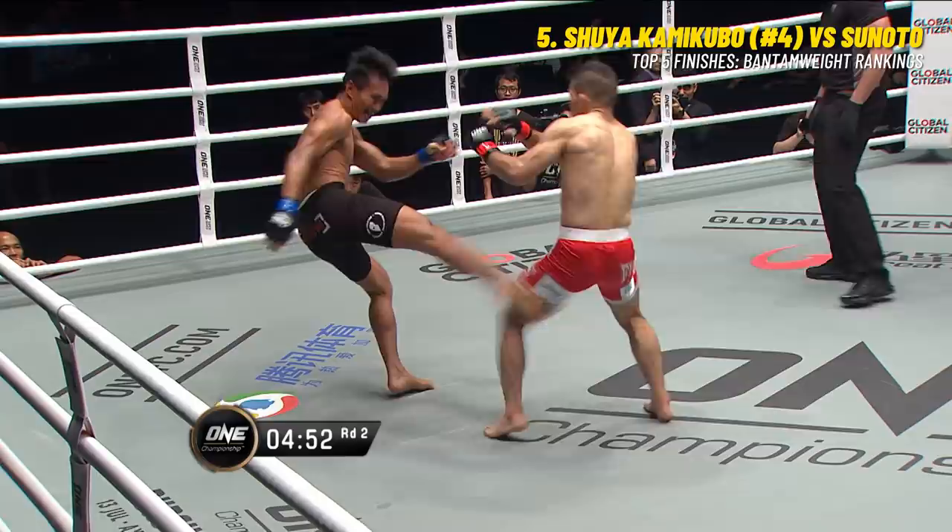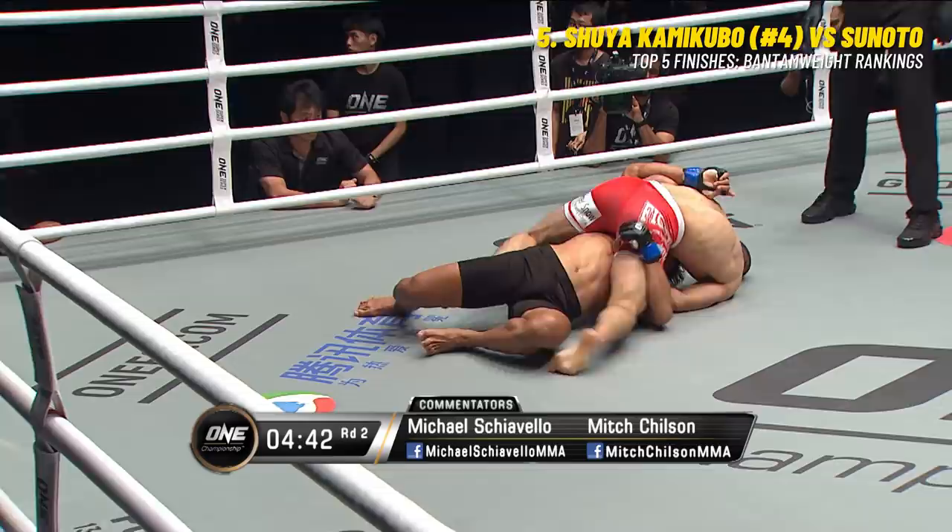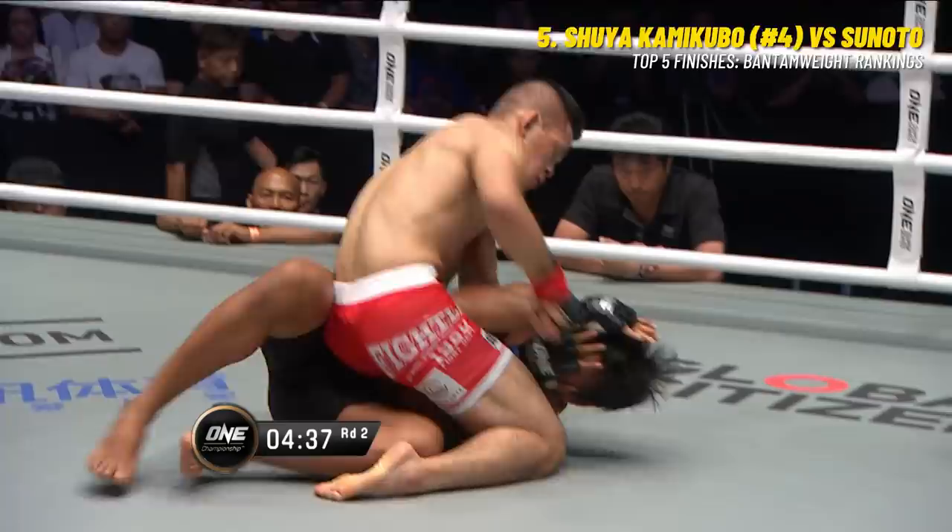Kamikubo bounds out of his corner. Tsunoto fires out a looping right, there's an outside leg kick. You can't just throw one shot and stay there. You can see Kamikubo is trying to back him up, but Tsunoto goes for the takedown. But Kamikubo with those hips is able to get into the mount position - a bad spot for Tsunoto.